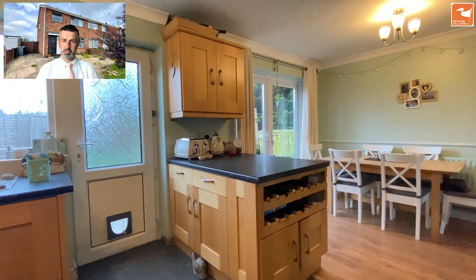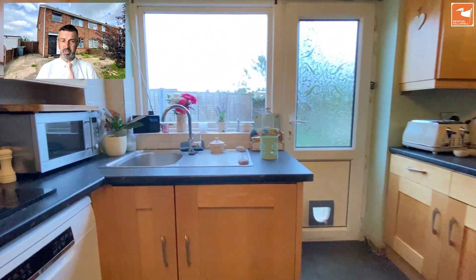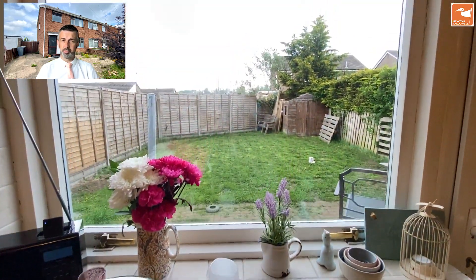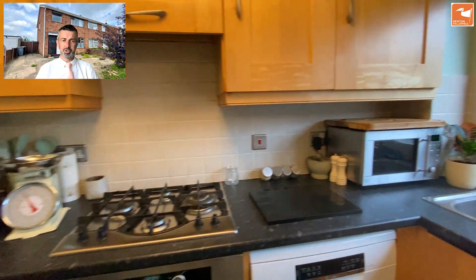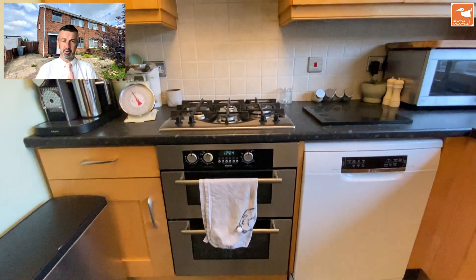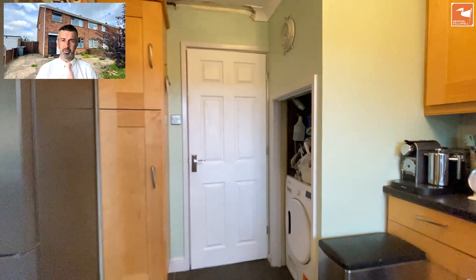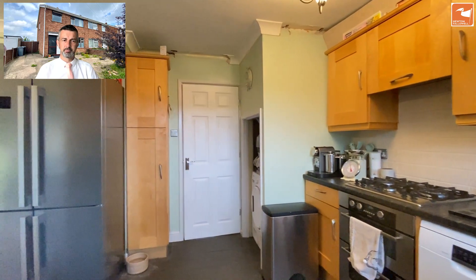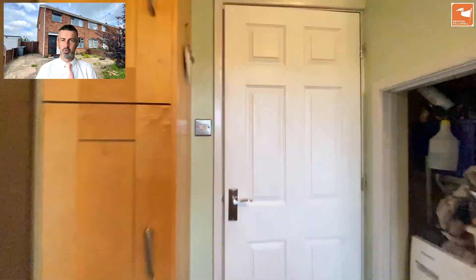In the kitchen there's a super-sized wine rack, plumbing and housing for a freestanding washing machine, a stainless steel sink and drainer, space and plumbing for a dishwasher, a stainless steel four-ring gas hob, extractor hood, and stainless steel double electric oven. There's also a generous understair storage cupboard where the current owner positions their tumble dryer.